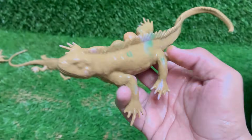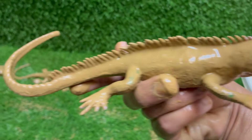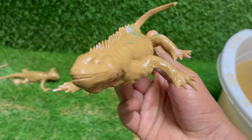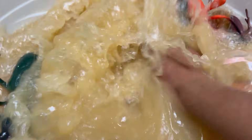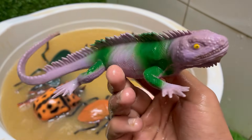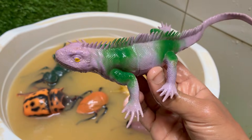The blue iguana is an ancient species endemic only to the island of Grand Cayman. It is a descendant of iguanas that likely rafted to the island from the mainland millions of years ago and has evolved in isolation ever since. Their stunning blue coloration is not just for camouflage — the bold blue, turquoise, and gray hues are most vibrant during the breeding season.